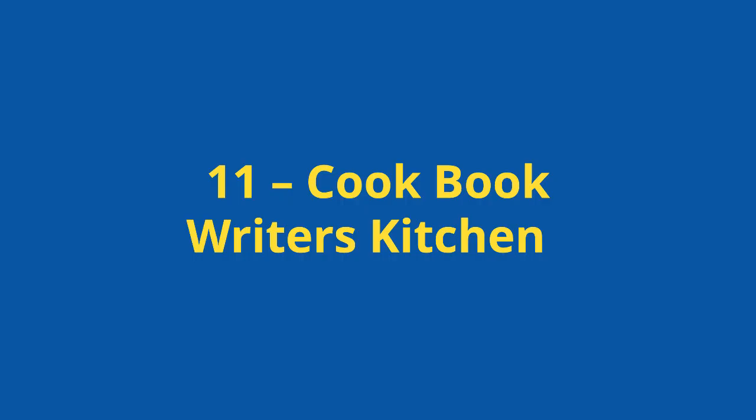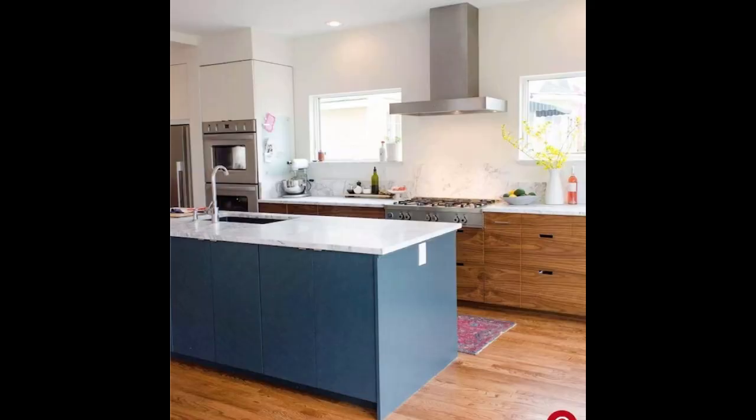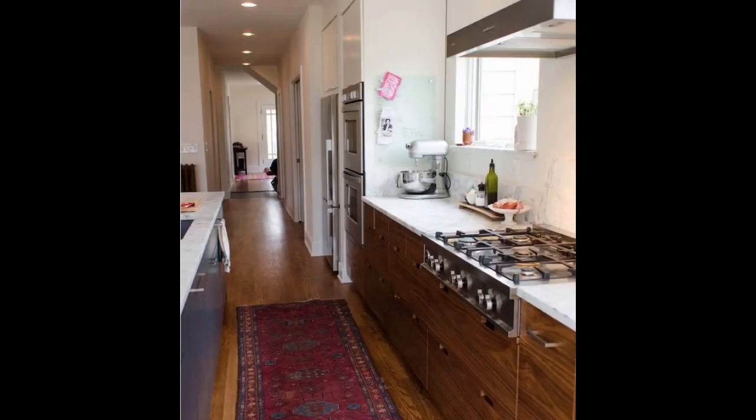Custom IKEA kitchen number 11: a Cookbook Writer's Kitchen. This kitchen is another IKEA and Semi-Handmade hybrid and is made for a cookbook writer, so it's essentially a professional kitchen. The worktops are marble and the kitchen cabinets have a nice wood finish that is complemented by the blue island colour.